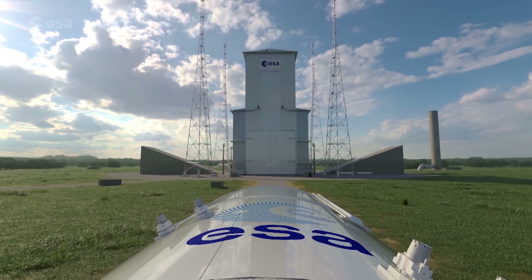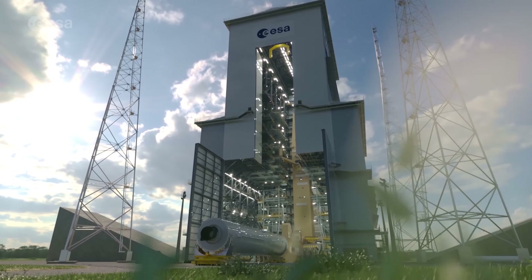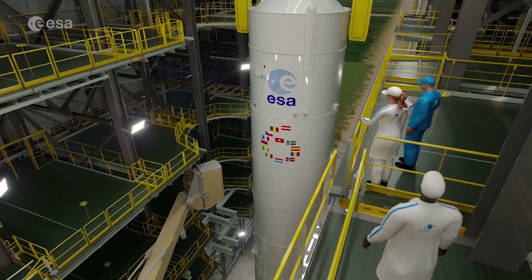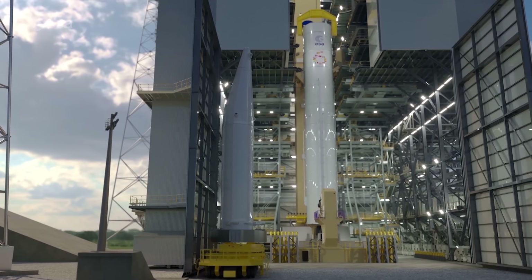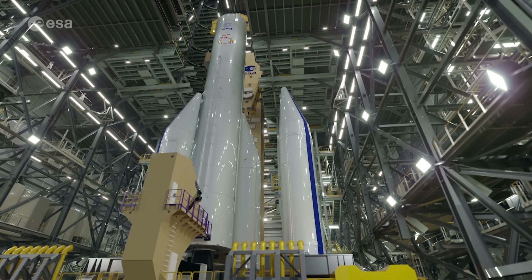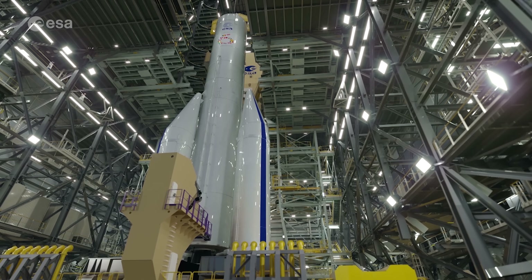Leading up to Ariane 6's inaugural flight, combined tests will be performed at Europe's spaceport in French Guiana. During these tests, the launch base and launch pad will interface with the real elements of the rocket. This allows ESA to test all systems, validate operations and procedures, and run various simulations connected to real-life launch operations.